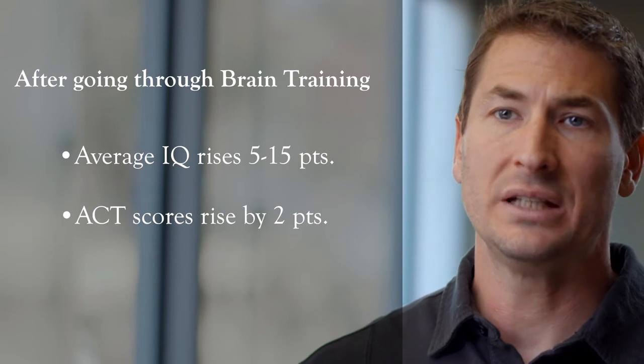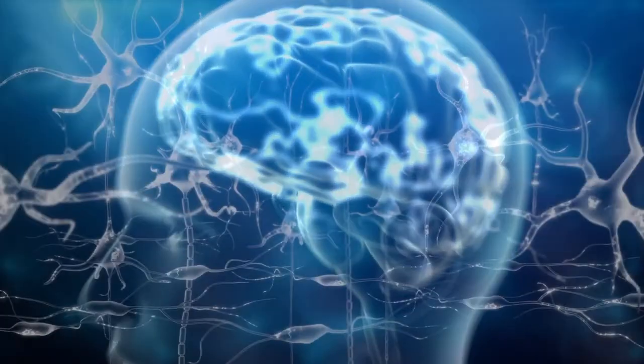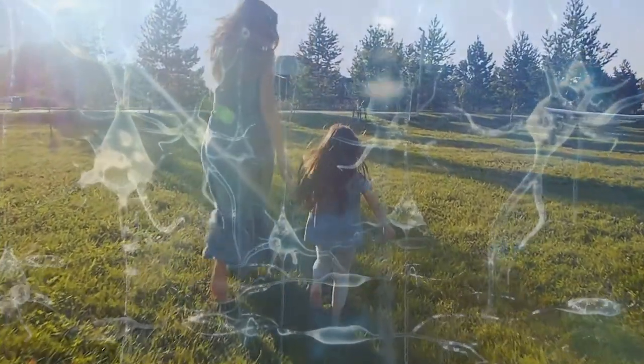ACT scores — the average ACT score goes up two points after going through neurofeedback and brain training. The great part about what we're able to do is truly teach this brain something new, something different, and help it go in that right direction.